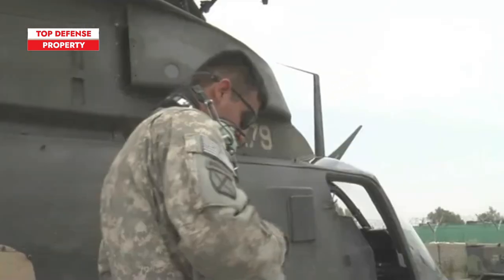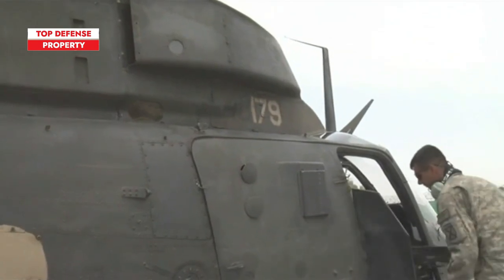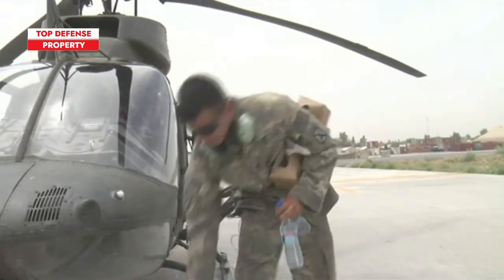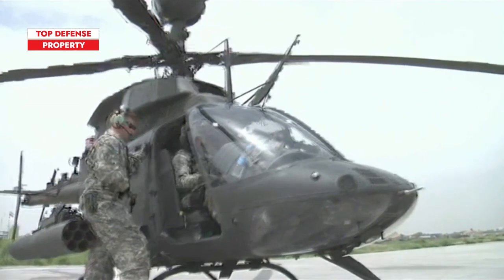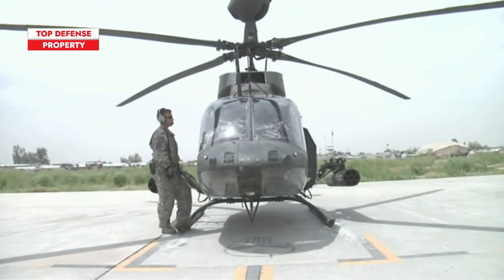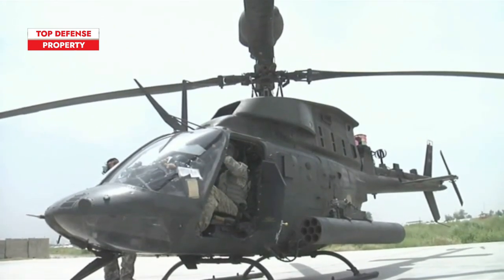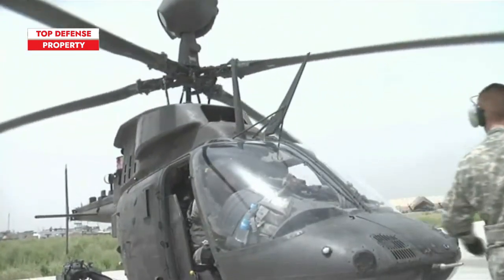In a bit of good fortune for Bell, the Light Observation Helicopter competition was reopened in 1967. Hughes had won the initial competition, but the company was unable to meet Army production requirements and their contract was voided. Bell used the opportunity to submit their new and improved Model 206A. Bell also underbid Hughes, and Bell won. The Model 206A was renamed the OH-58A. As with all Army helicopters, the model was given the name of a Native American tribe — in this case, the Kiowa.